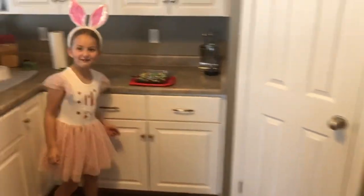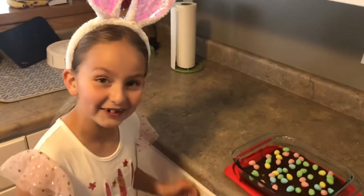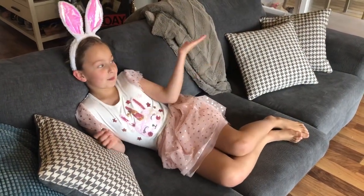It looks like it's a treat for after Easter dinner. It looks so delicious with little Easter eggs. Now this is where I like to relax, and this is where we watch some TV.